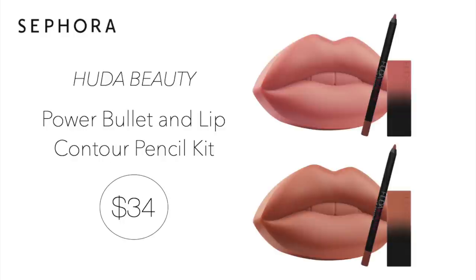Next up we have the Huda Beauty Power Bullet and Lip Contour Pencil Lip Kit for $34. Both the lip pencil and lipstick are full size products, making this kit such a great deal. You already know I use the Huda Beauty lip products because I think they are some of the best. Her lip pencil is just phenomenal — I love it in the colors Muse and Trophy White. This kit comes in two shades and both have a matte finish.